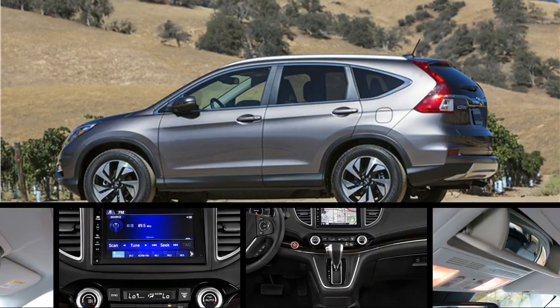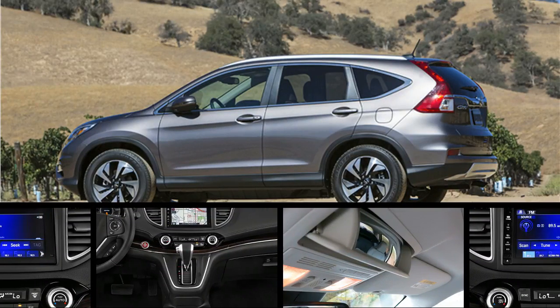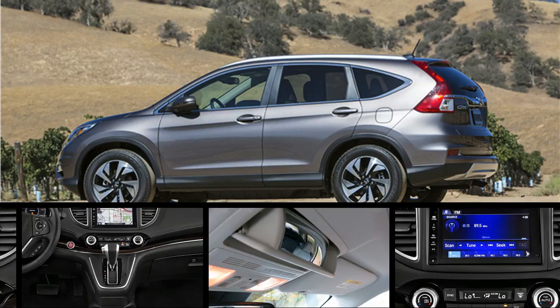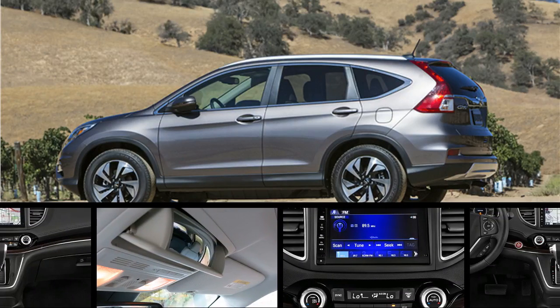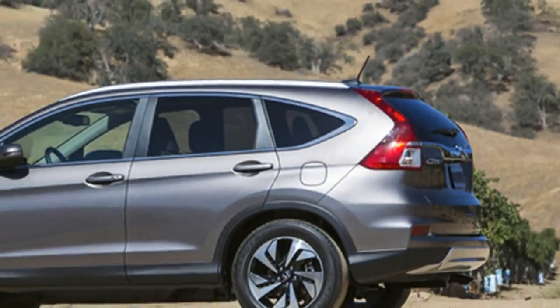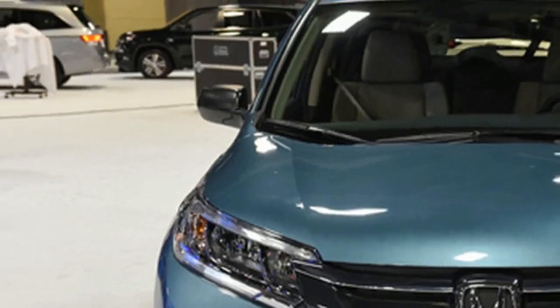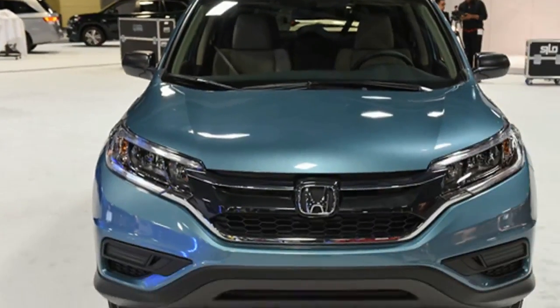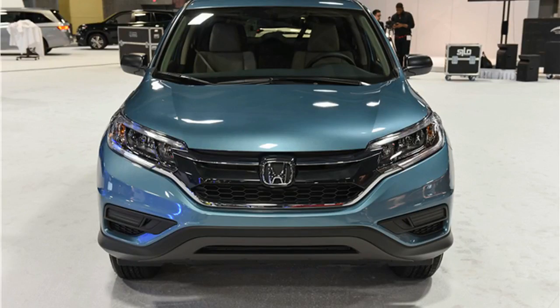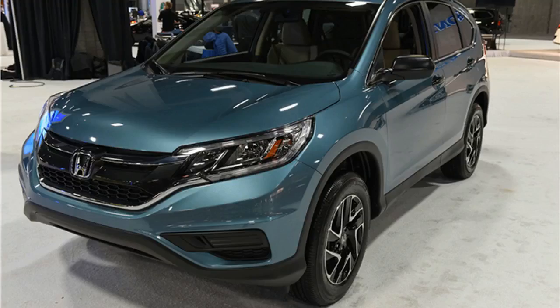The Honda CR-V's starting price is a little bit above the class average, but it measures up well against both cheaper and more expensive competitors. You may have to pay more for the Honda CR-V to get all the options you want, however, as many of the tech features are only offered on higher trims. And thanks to the Honda CR-V's above average reliability and 3-year warranty, you won't have to shell out a ton of money to keep it on the road while you own it.